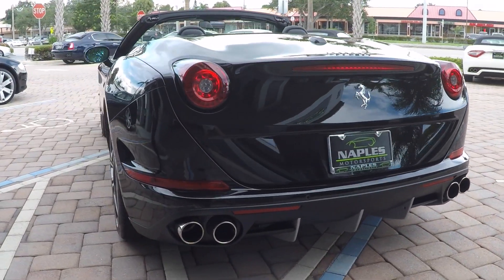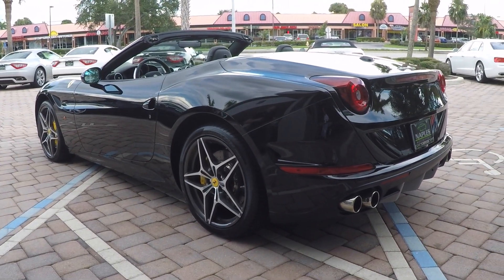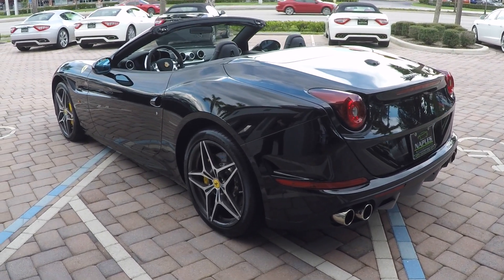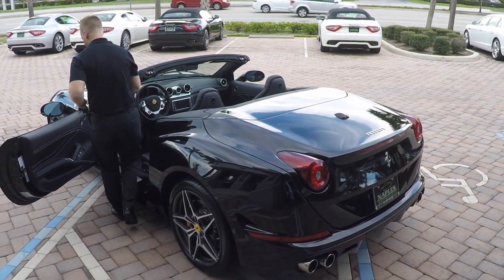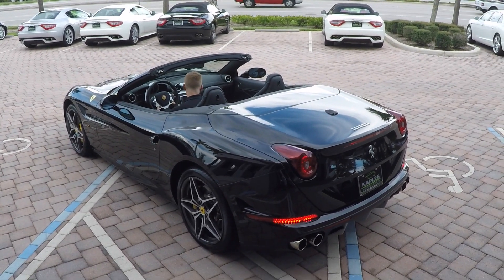Checking out the rear of the car, I'm going to go ahead and put the convertible top up for us. As I said before, this is a hard top convertible. The benefits to that are quite a few. You get the looks of a coupe but you also get a lot of noise canceling because of the hard top. Plus it's a pretty neat mechanism.